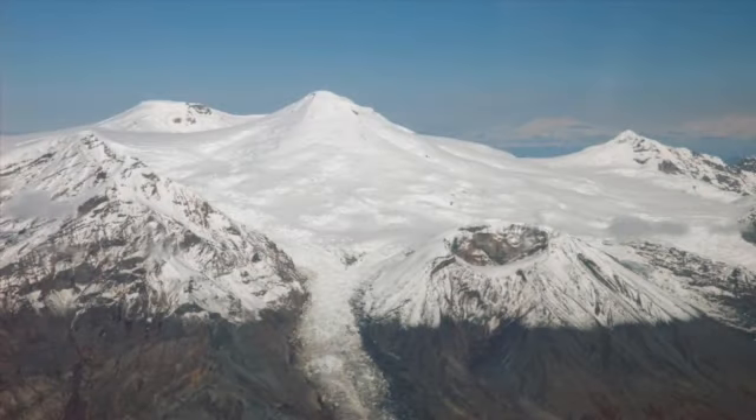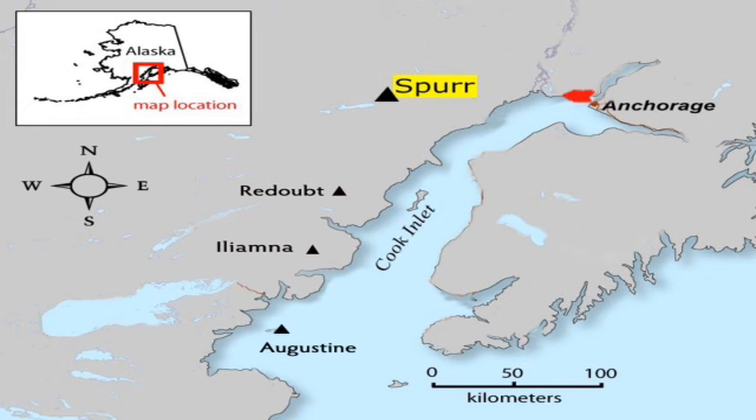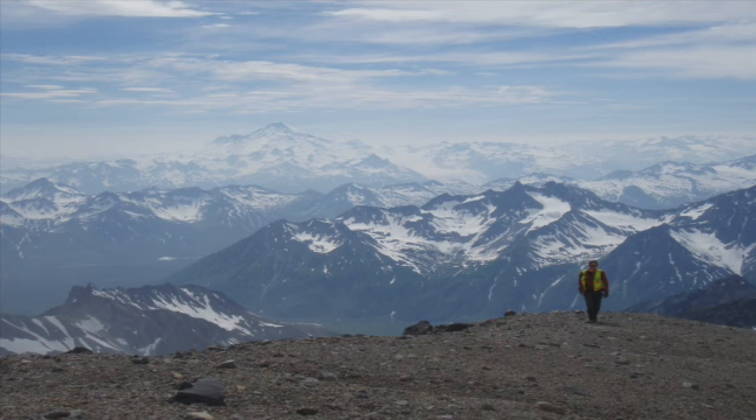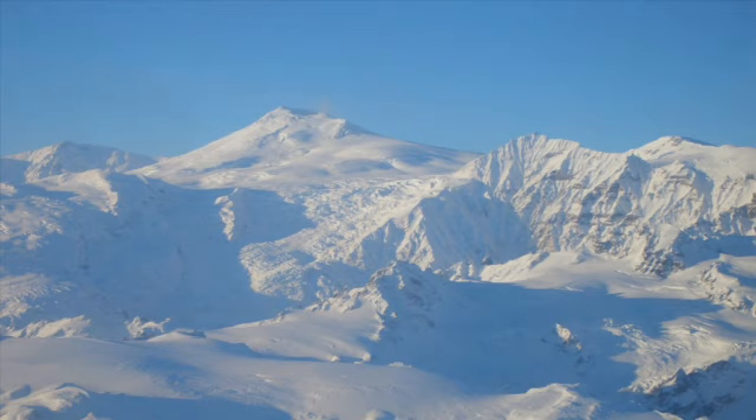Spur is not the most active volcano in Cook Inlet — Augustine is — but it is the closest volcano to Anchorage. It's only 80 miles due west of here. It's also a tall volcano, just over 11,000 feet tall, and a lot of snow and ice is on this volcano.